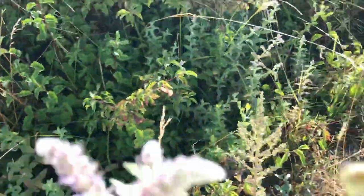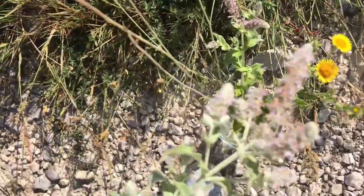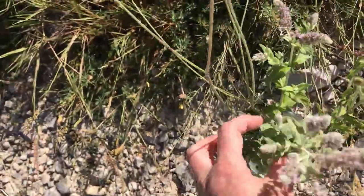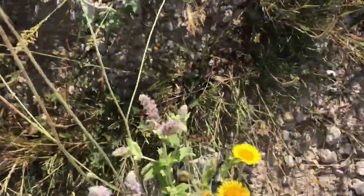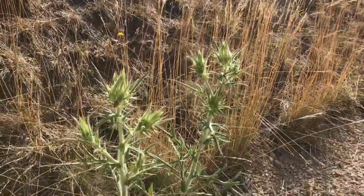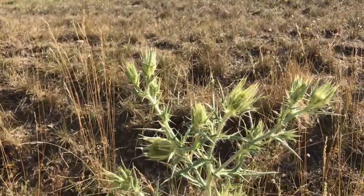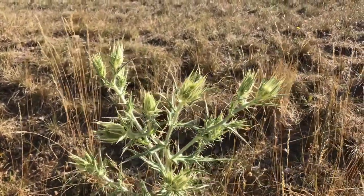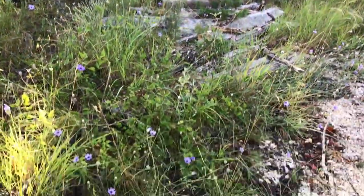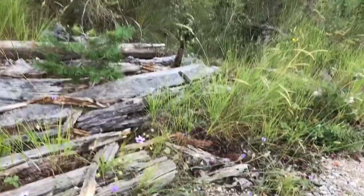I'm going to take a few of these further up. Just thistles — those are just amazing later in the year. They're already beautiful now.